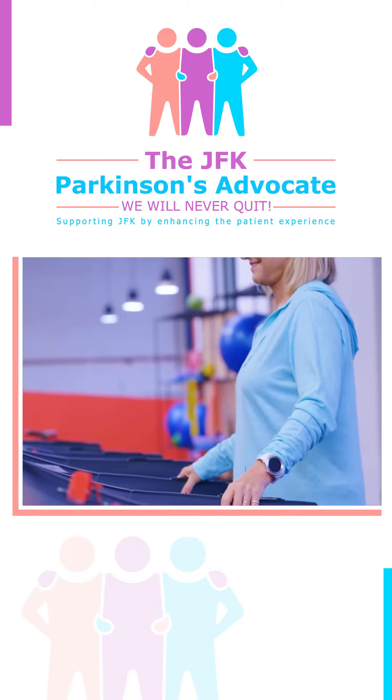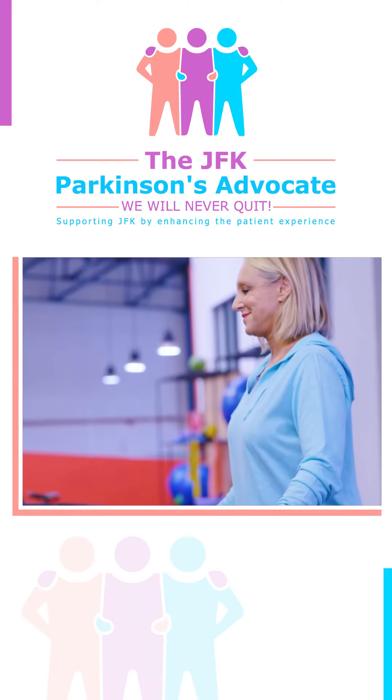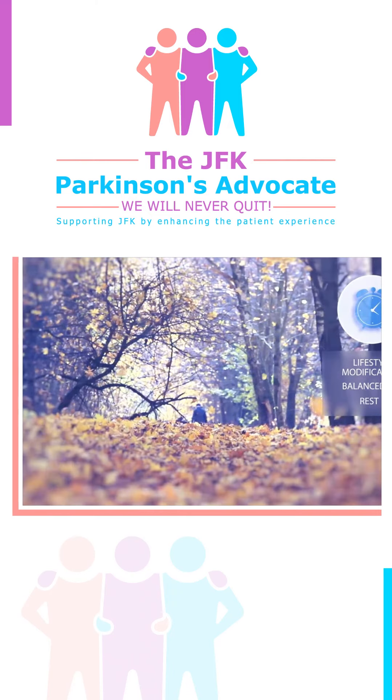Targeted exercise that focuses on general mobility and dexterity may slow down the progression of the disease. Lifestyle modifications, a balanced diet, and rest may also slow down symptoms.